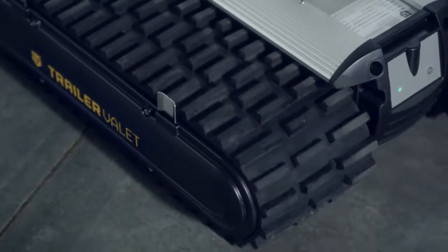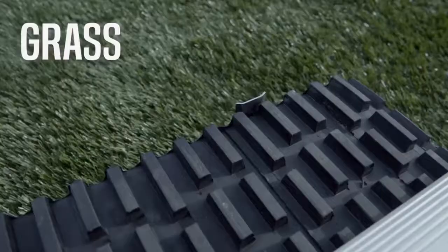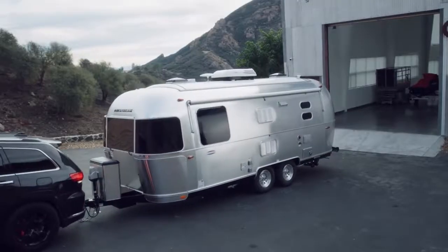The RVR also comes with heavy-duty caterpillar treads, allowing it to move on different terrains including dirt, grass, gravel, and asphalt.